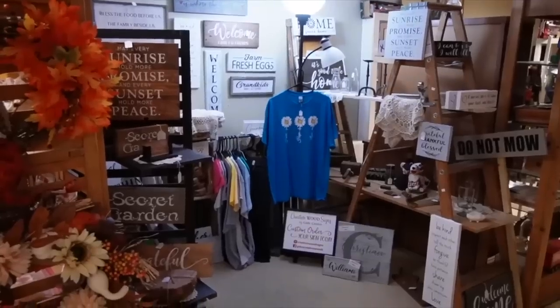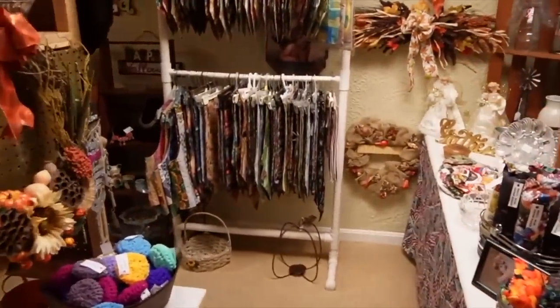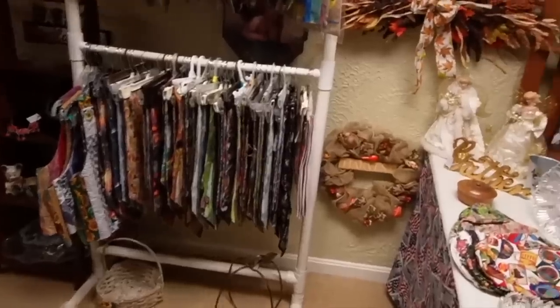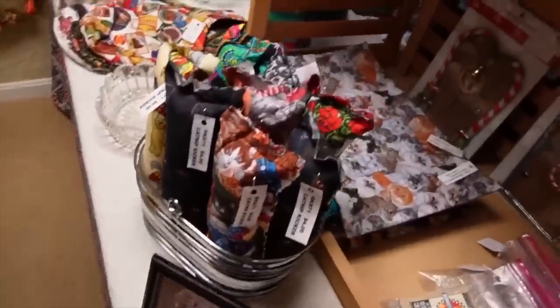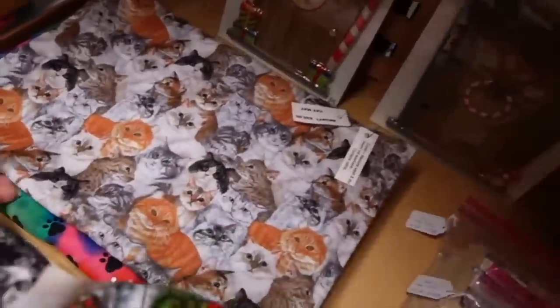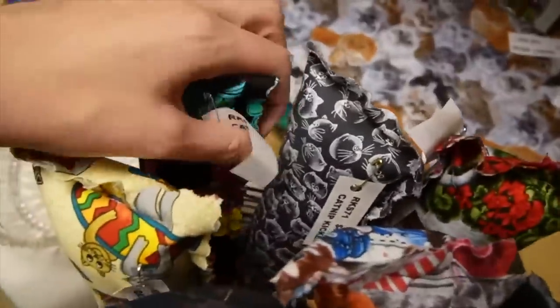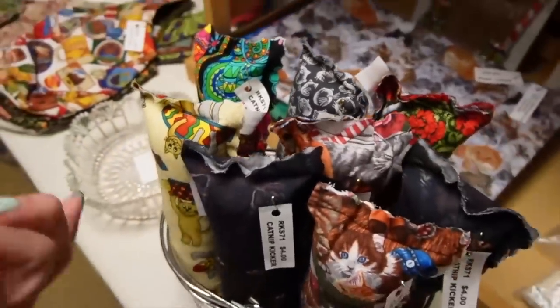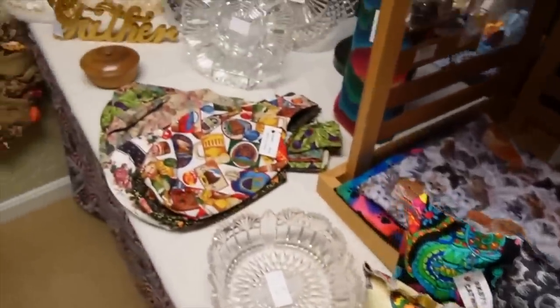In addition to antiques and collectibles, they also have a lot of crafty booths, which I like poking through because you never know when you're going to find the perfect hat. This is really cute kitty fabric. It's a cat mat. And these are cat nips. I don't have a cat, so I really have no use for that.